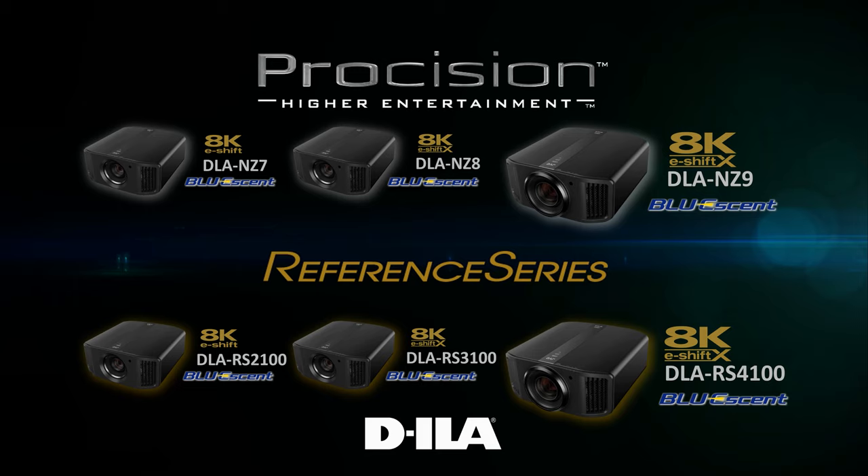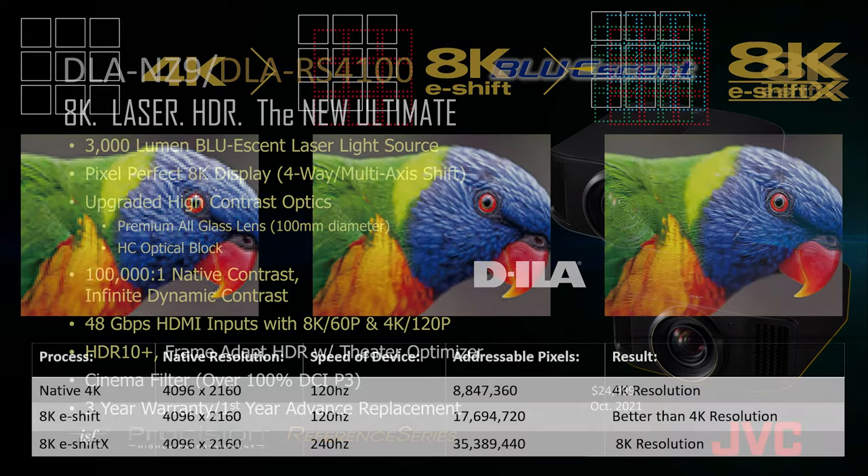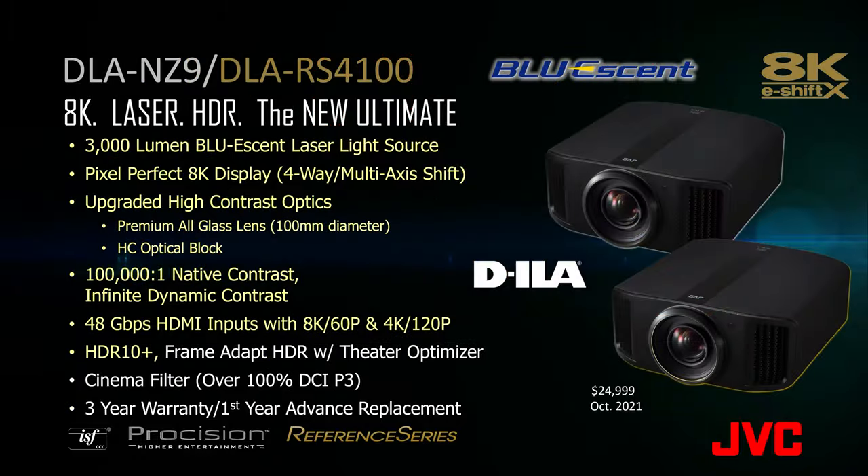JVC is pleased to announce three new Bluessent laser phosphor light source projectors, both in the Precision and Reference series. The DLA-NZ9 and the DLA-RS4100 offer a 3000 lumen Bluessent laser light source. Pixel Perfect 8K display utilizes JVC's newest form of pixel shifting, 8K eShift X. Our premium 100mm all-glass lens and our upgraded high contrast optical block ensure the very best picture quality even on the largest home theater screens.